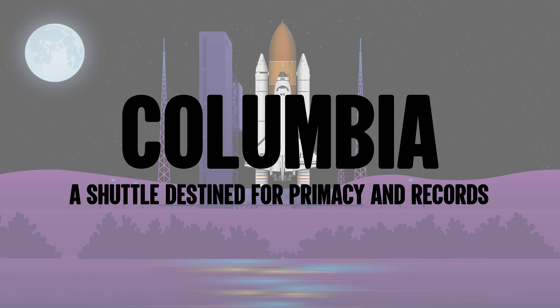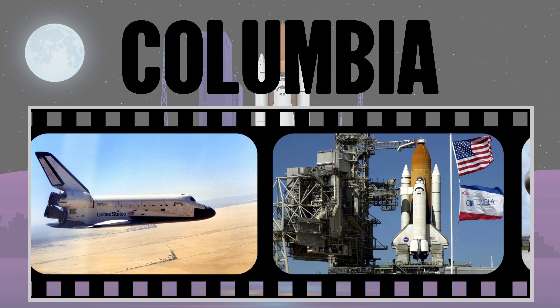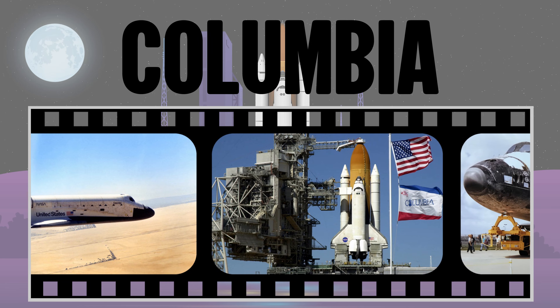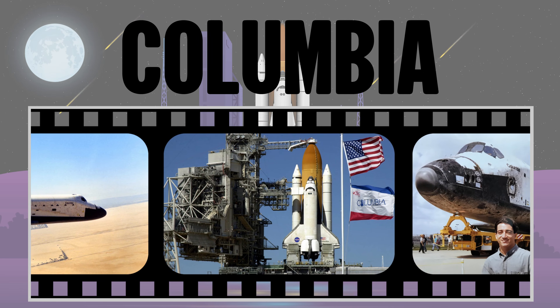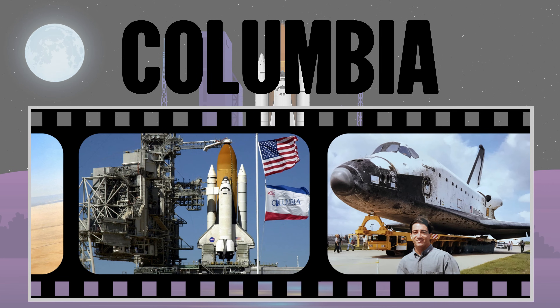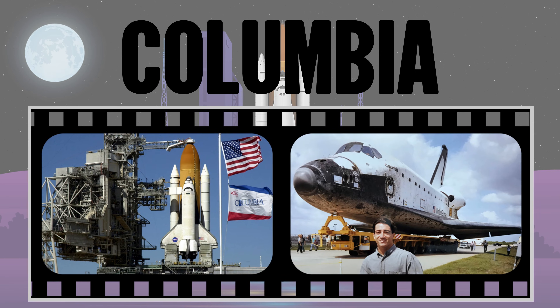Columbia — a shuttle destined for primacy and records. The space shuttle Columbia was the first to fly into orbit and was the last to be destroyed. It was the first to test an unpainted external tank. Columbia was also the first shuttle to be used repeatedly, serving 28 missions, such as launching the Chandra X-ray Telescope.